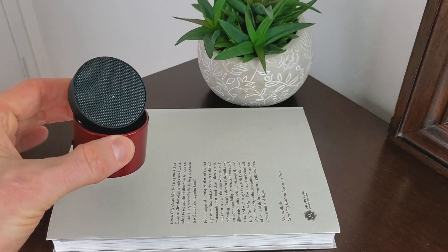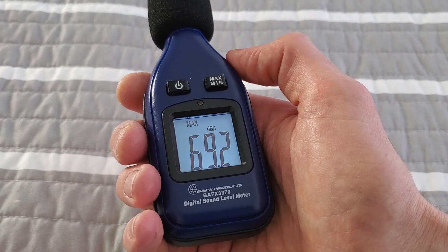Next up, we have the tiny Lectrofan Micro 2. I thought I'd include this one just to see what difference it makes if you use one of the smallest white noise machines available. I'm not expecting particularly loud volume or great sound masking, but it does have some decent sound options and is really good for portability. It came out at 69.3 dBA — not as loud as the others so far, but pretty good considering its size. It blocked out everything else and the ambient noise, though I could still hear the bass from the music next door.